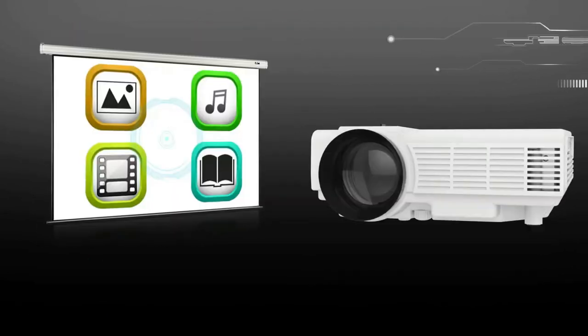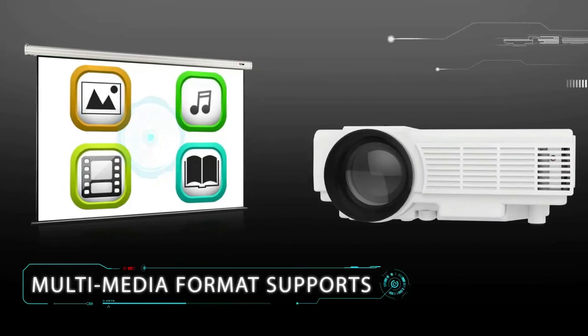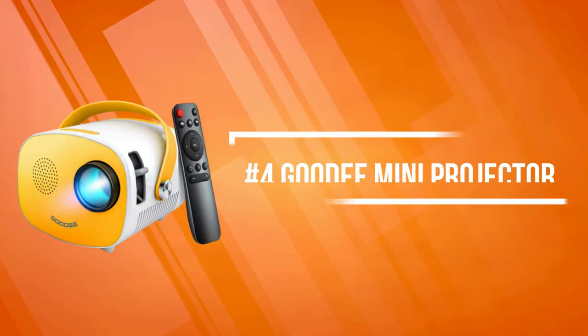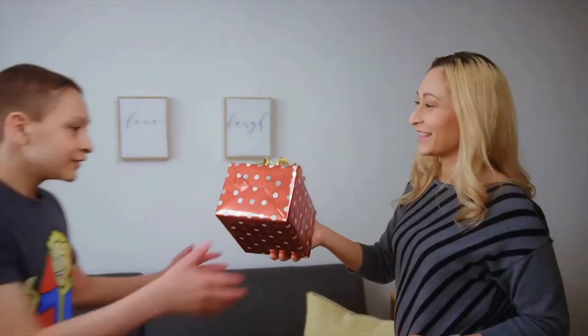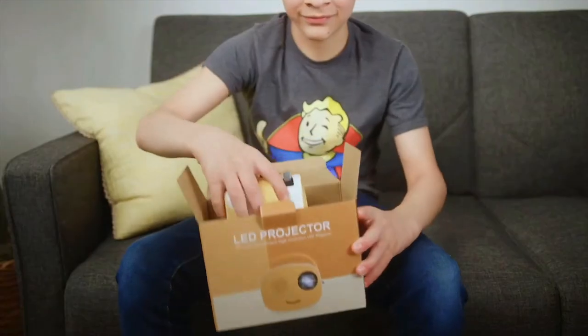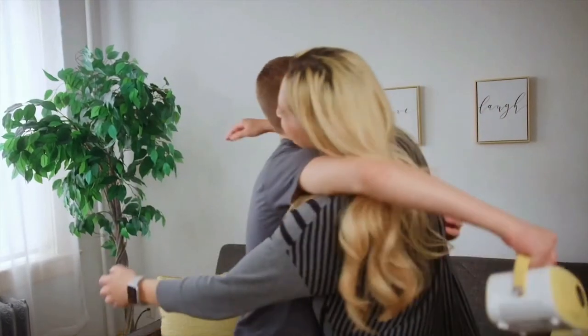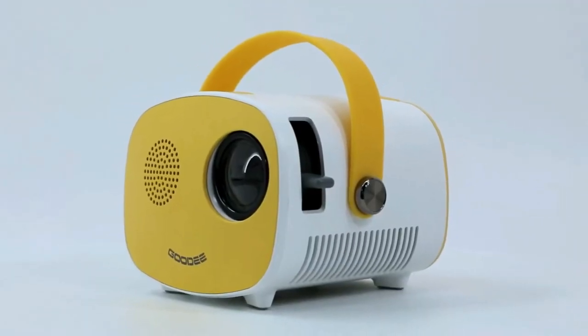Latest color enhancement technology optimizes color details and maximizes the reproduction of true colors. At number four is the Goody Mini Projector. The Goody Mini Projector features a larger screen and is 30% brighter than other projectors. It's able to keep kids' eyes away from phones while still providing a wonderful visual experience.